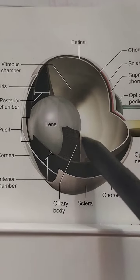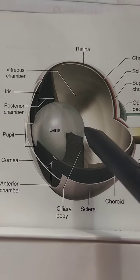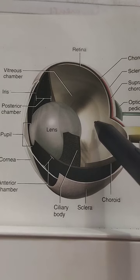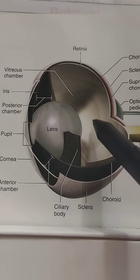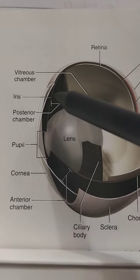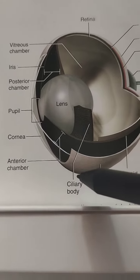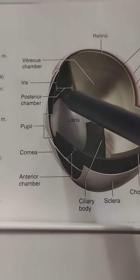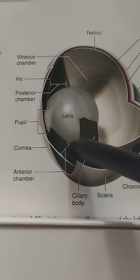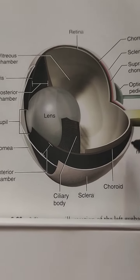The vitreous chamber is a large cavity filled with a gelatinous mass known as vitreous humor. The vitreous humor mainly maintains the eyeball shape and holds the retina in place. There is also a smaller cavity lateral to the lens, subdivided by the iris into the posterior chamber and anterior chamber. Both are filled with watery aqueous humor.